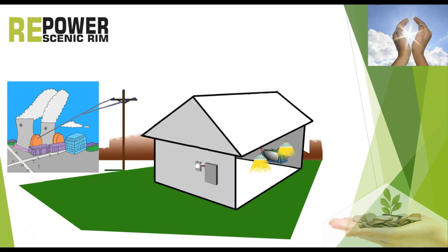We receive our power from the grid. The electricity is mainly generated in coal-fired power stations. From there it comes into the house and is then distributed via power points to our electric devices.